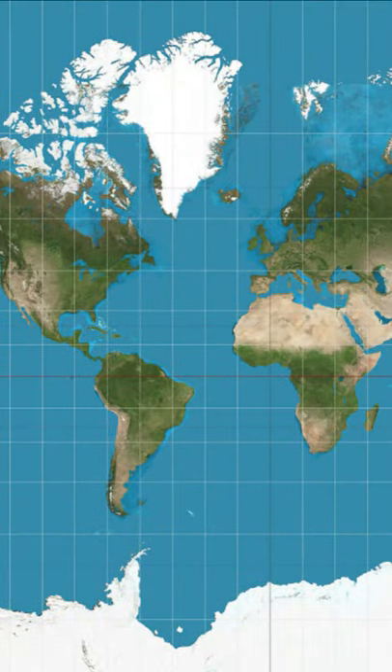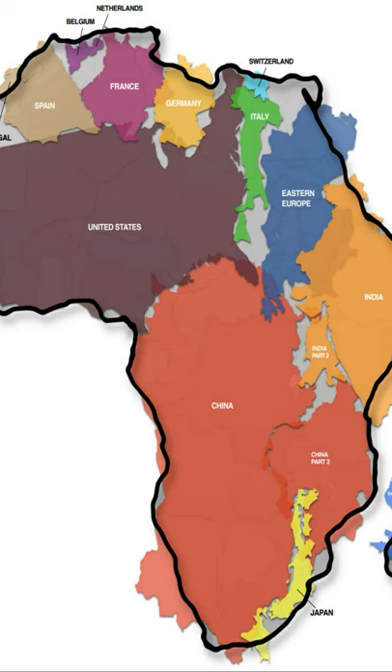For example, take a look at the Mercator map projection. This one should be familiar to most people. Notice how Greenland looks larger than Africa? Here we can see distortion impacting the size and the area of the land masses.